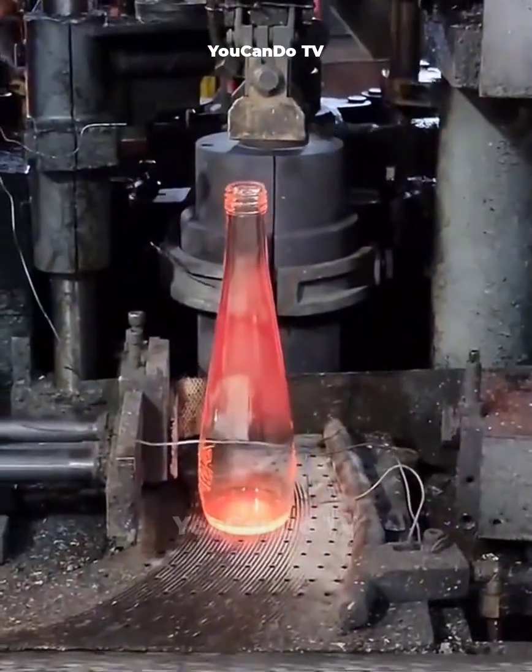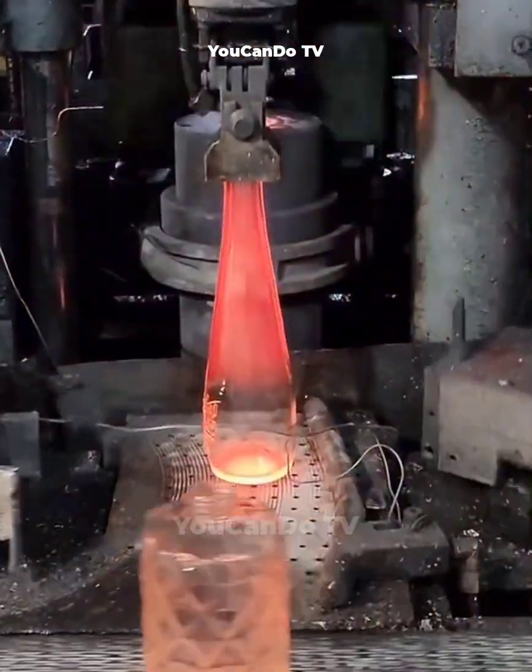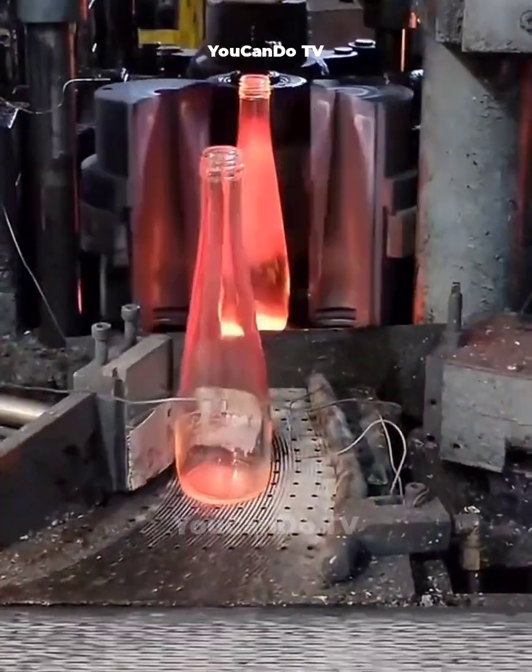This is an automatic glass beverage bottle production line. Beverage bottles, after being extruded from the press, will be pushed out in the line to move to the next step.